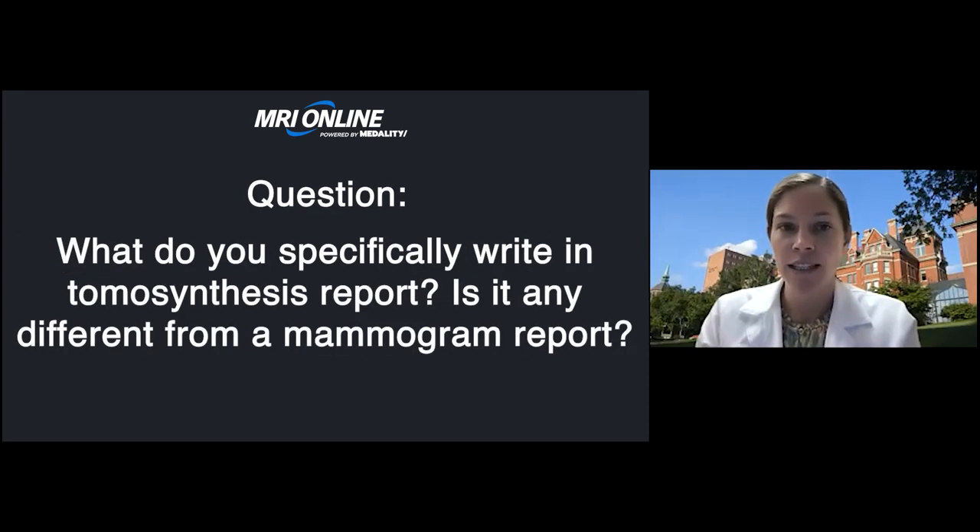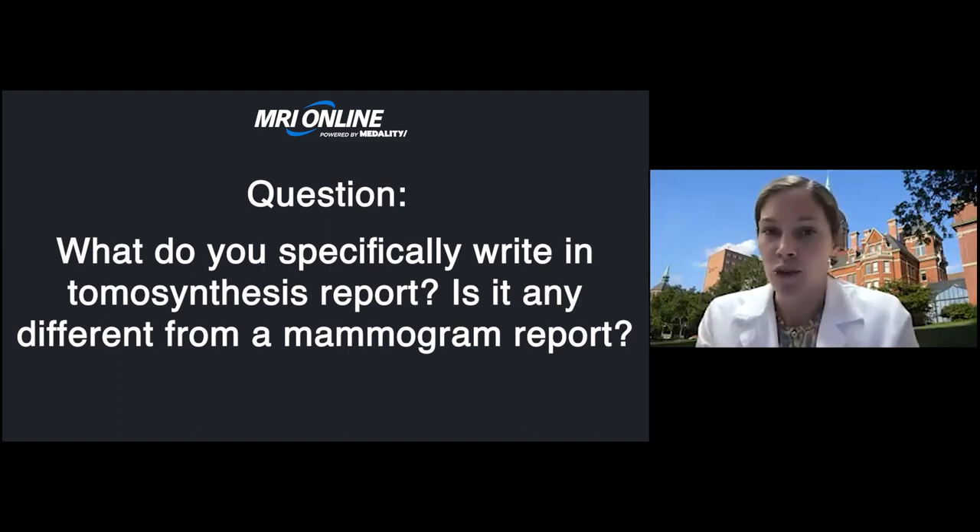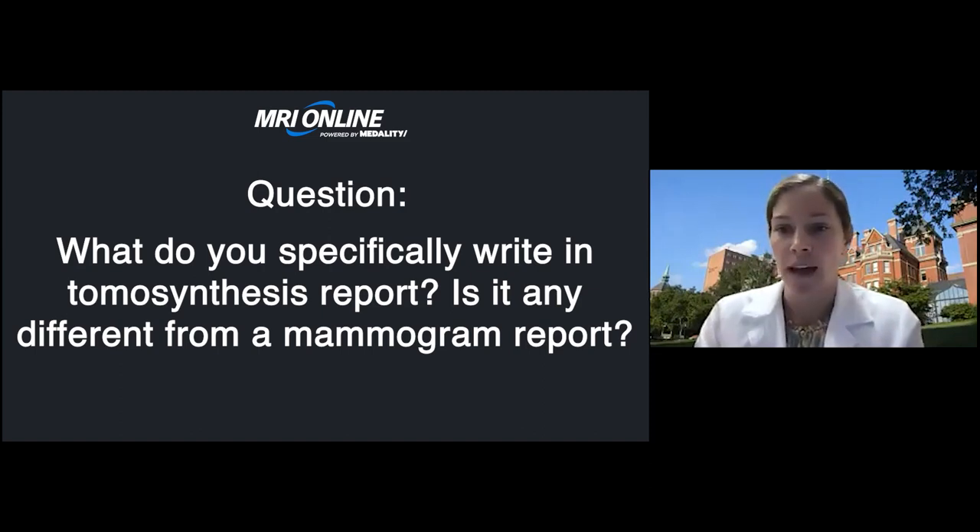The next question: what do you specifically write in the tomosynthesis report — is it different from the mammogram report? We include a line in our mammogram report stating that tomosynthesis was used as part of the exam. It's just a one-line addition to the mammogram report.